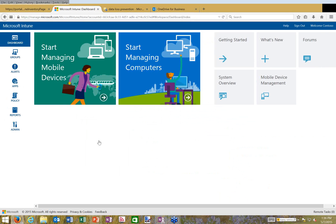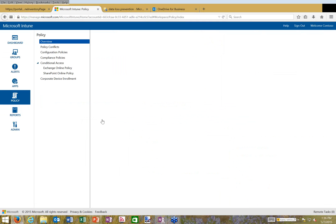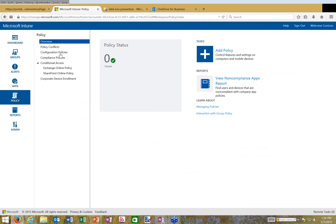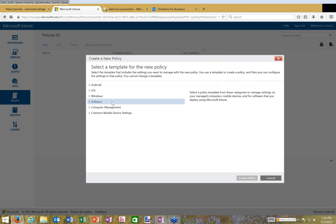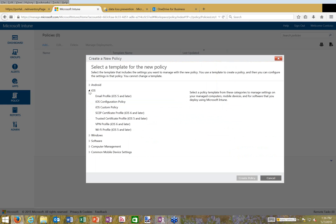Back in the Intune dashboard, let's go to Policies. Currently no policies are deployed in this demo tenant, but let's create some. For configuration policies, I can start with various bases — custom ones or ones specific to various device aspects. To be clear: I'm now specifically discussing mobile device management, whereas data loss prevention covered both mobile devices and Outlook clients.